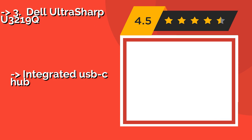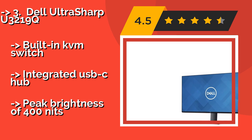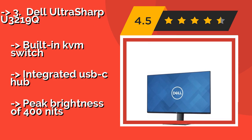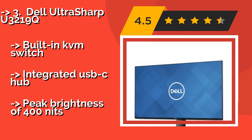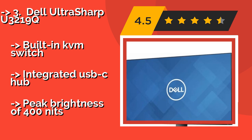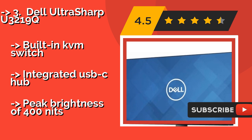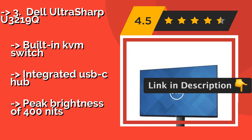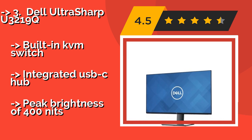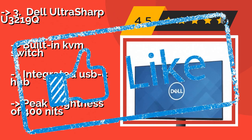The Dell UltraSharp U3219Q, about $710, is the latest in an extremely well-regarded series of displays. It delivers exceptional clarity over 32 inches of screen real estate and is factory calibrated to cover nearly the entire sRGB spectrum, with an almost non-existent bezel. Features a built-in KVM switch and integrated USB-C hub, but has a peak brightness of only 400 nits.